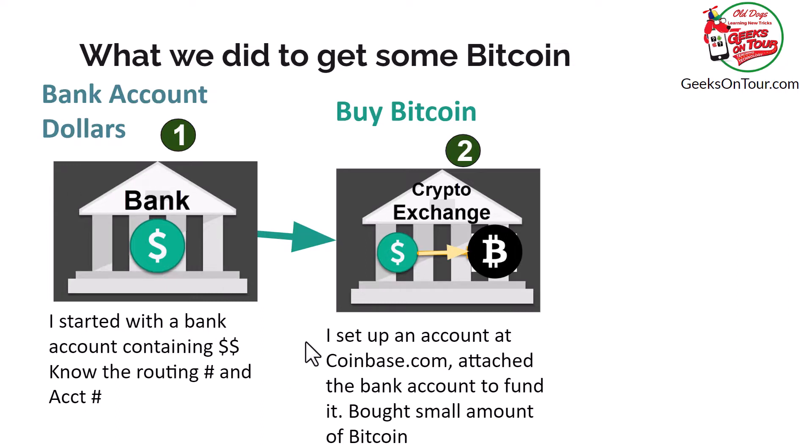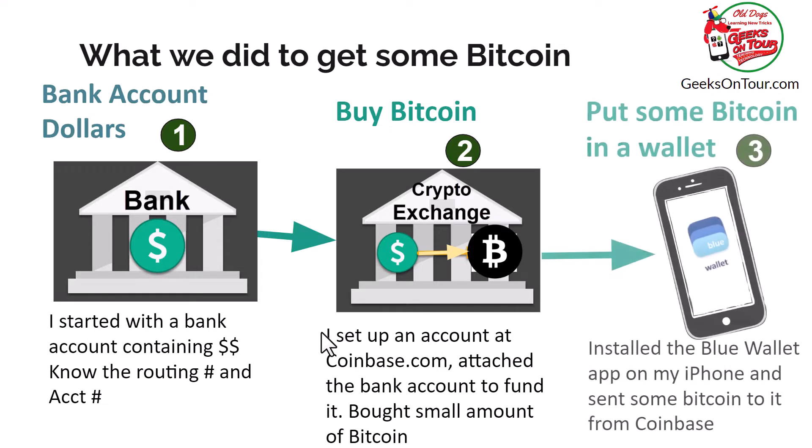Then you can tell Coinbase how much money you want to exchange for Bitcoin. Once your Bitcoin exists in your Coinbase account, you can send some of it out to your wallet. In our case, it's a Blue Wallet that we set up on an iPhone. Let me show you what I mean.